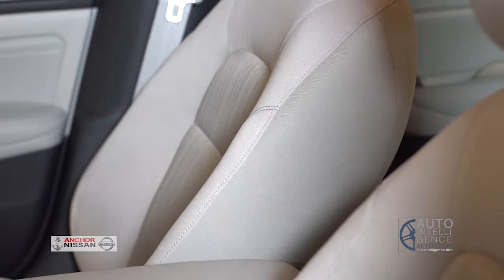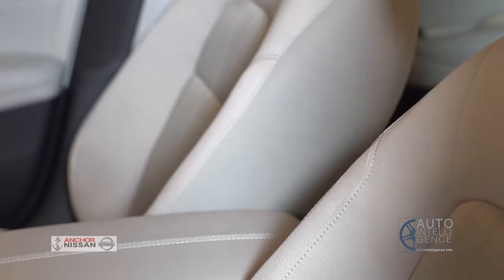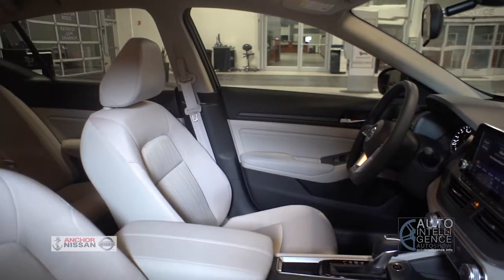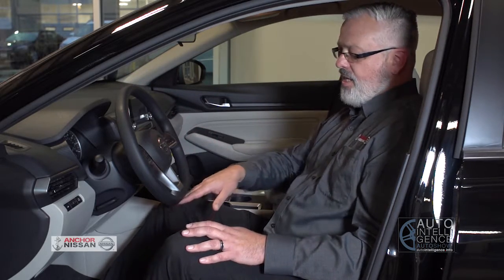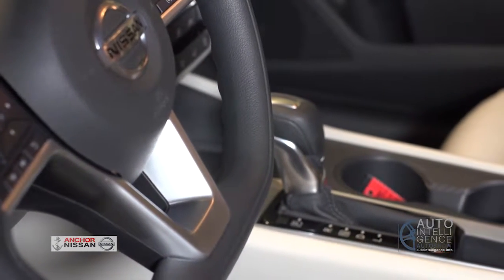We have a very plush interior — it's a great design that gives you that luxury feel. It's an inside cabin feeling that's very comfortable with a lot of room. The design itself, looking at the D-step steering wheel with that flat bottom, it's very stylish but also ergonomically comfortable.